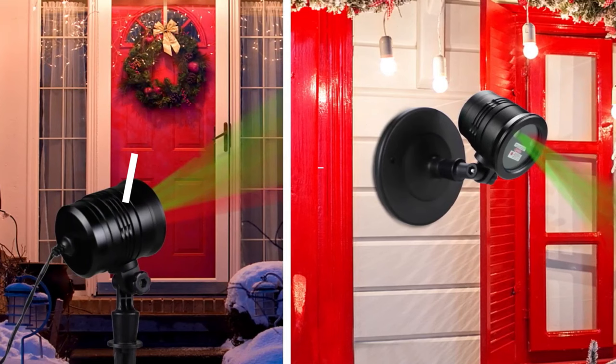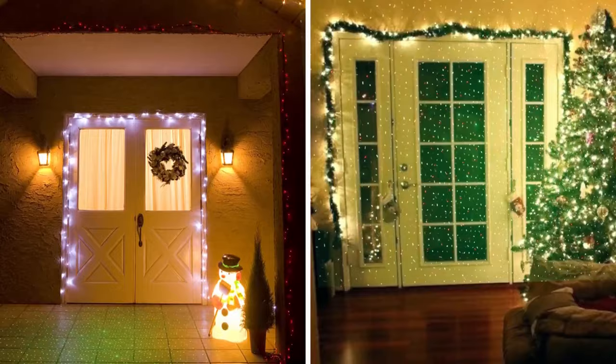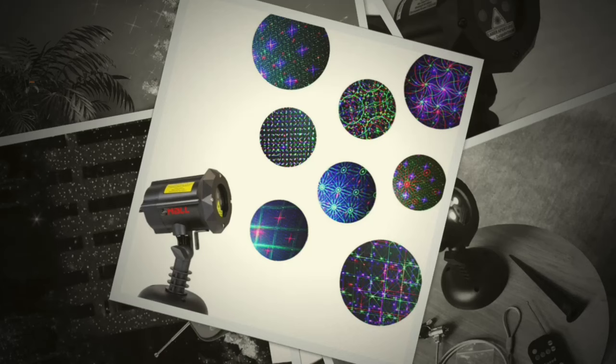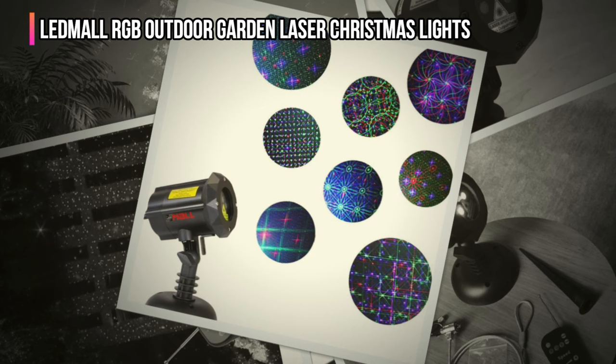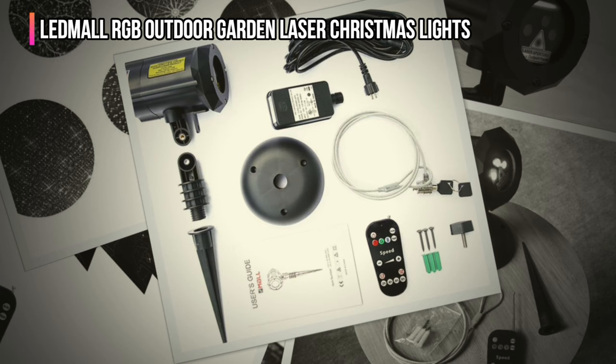Before we reveal number one, be sure to check out the description below for the newest deals on each of these items, and subscribe if you want to stay up to date on the best products on the market. Finally, our top product is the LED Mall RGB Outdoor Garden Laser Christmas Lights. The LED Mall projector creates beautiful light displays in eight patterns with three diode lasers. The images are dancing laser patterns in red, green, and blue, rather than discernible images like Santa Claus or a snowman. The laser movement creates the illusion of twinkling lights.